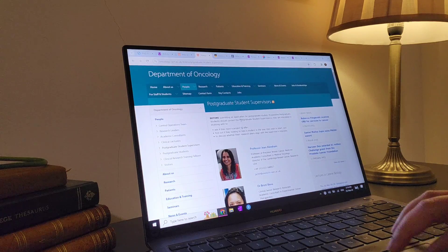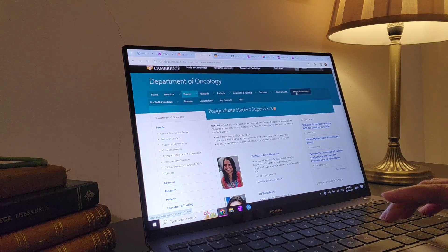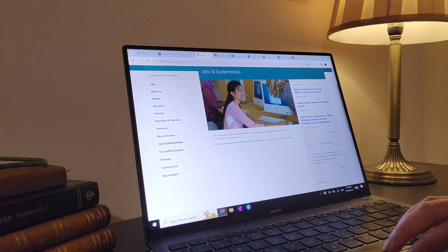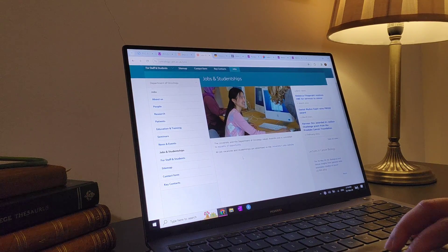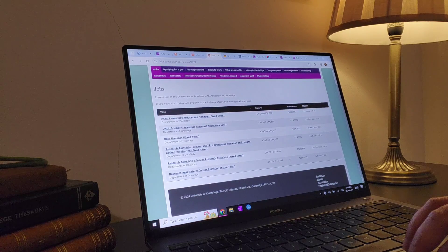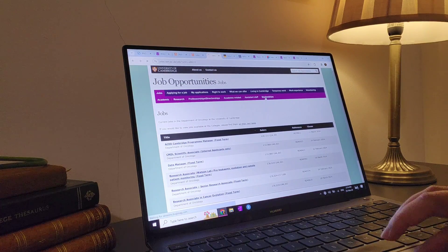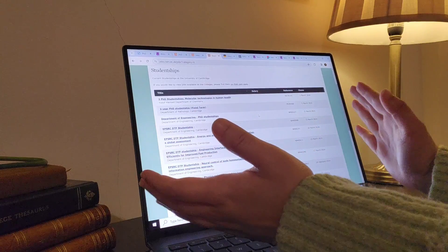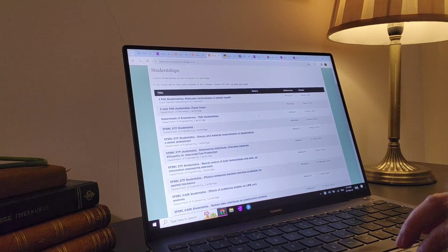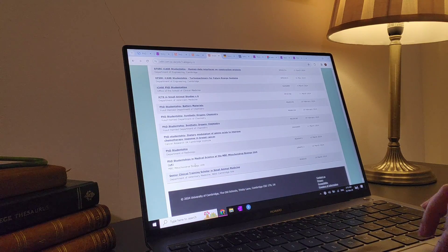Otherwise, the easiest thing to do is to find advertised projects. Let's find the jobs and studentships page. All job vacancies are advertised on their jobs website. There are only about five jobs listed and they're all research associates — no PhD studentships there. But wait — here's a studentships page. This is the page you'd want to find at any university. They have listings from the Department of Pathology, Chemistry, Engineering, and more. Cambridge is already way better than Manchester right now. We were searching for cancer — and this is the only cancer one visible.